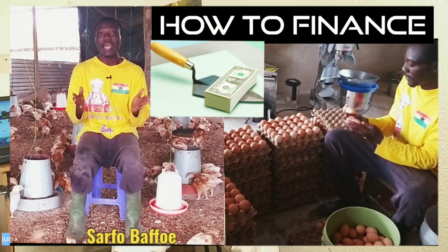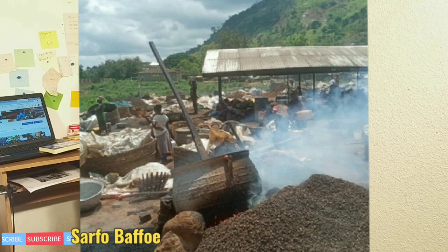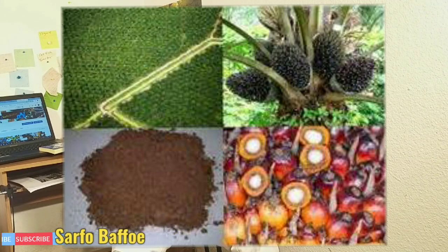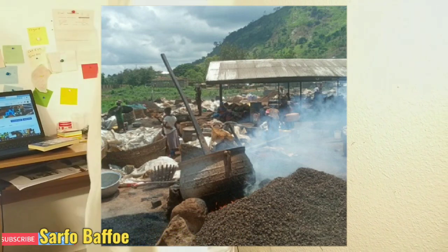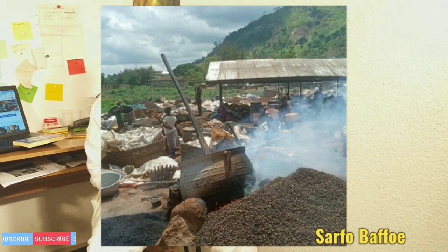The next on the list is palm kernel cake. Palm kernel cake is a byproduct of palm kernel oil — when oil is extracted from palm kernel fruit, the leftover is what we call palm kernel cake. Palm kernel is a good source of protein, but its protein quality is not as high as soya bean. So when using it, use only 25% to replace soya bean.